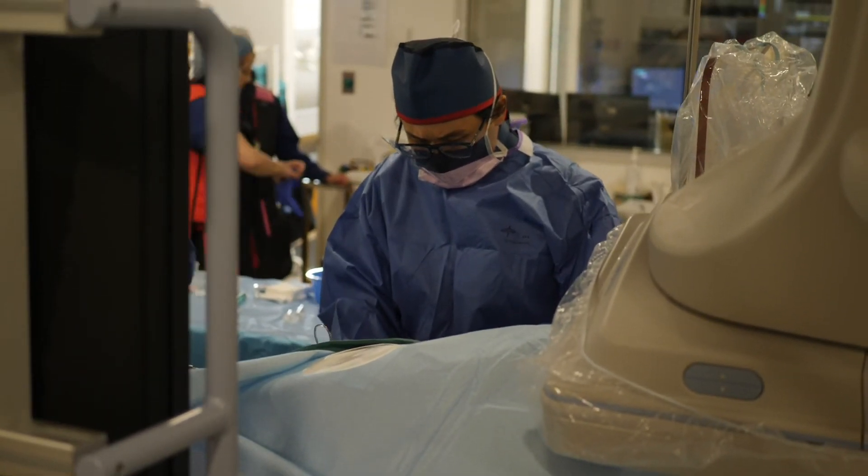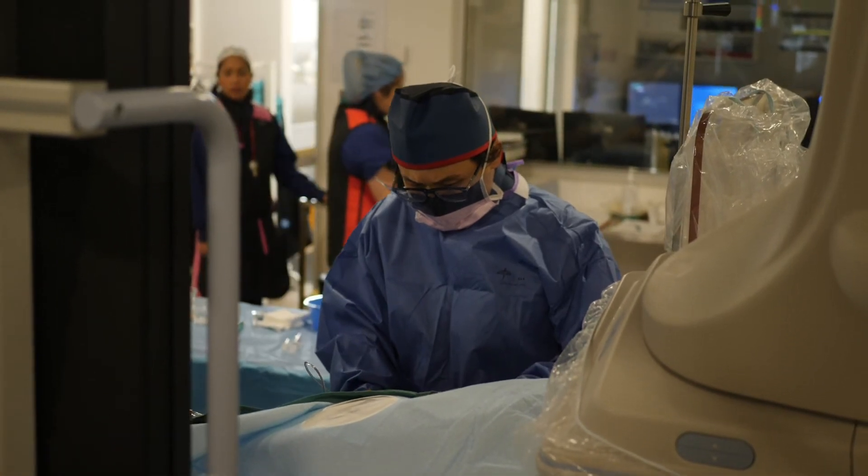You'll then lie down and the bed will position you inside the scanner. You may also be given some other medications, particularly beta blockers, that aid in slowing down your heart rate to optimise the imaging we can obtain from your coronary arteries.